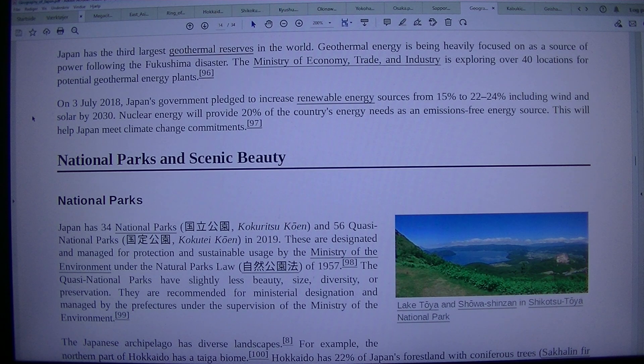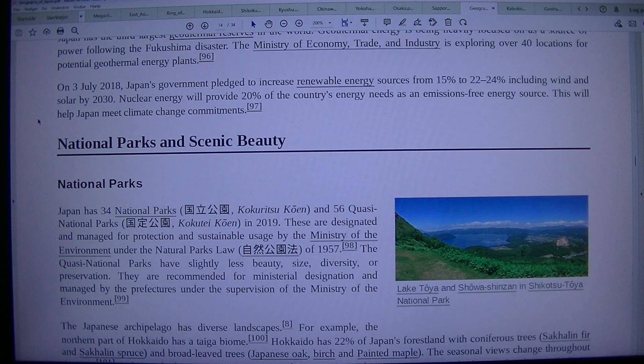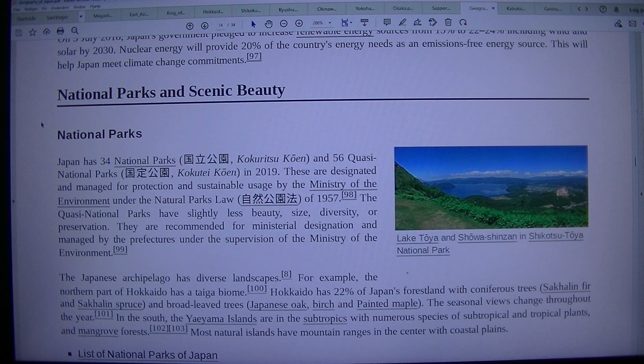Nuclear energy will provide 20% of the country's energy needs as an emissions-free energy source. This will help Japan meet climate change commitments. National Parks and Scenic Beauty.